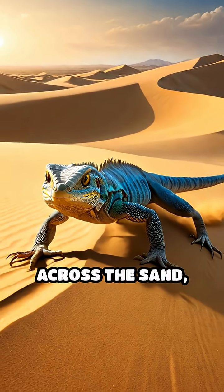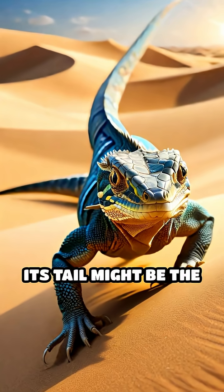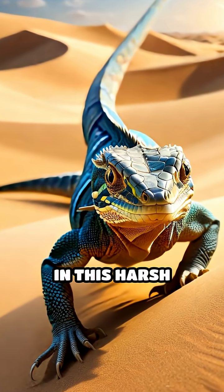Next time you spot a lizard darting across the sand, remember — its tail might be the key to its survival in this harsh desert world.